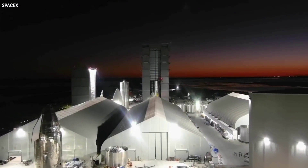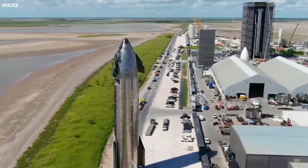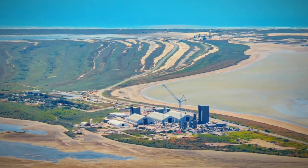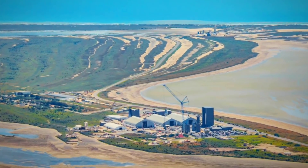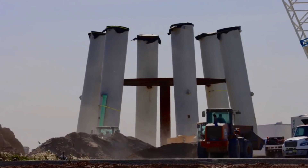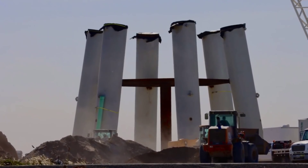Over a year of construction has brought the complex's various elements to the verge of launching the most powerful rocket in history. SpaceX started construction of the orbital launch pad on June 22, 2020, when teams began to install the concrete rebar for the six pillars of the orbital launch mount.